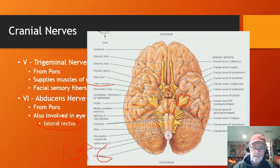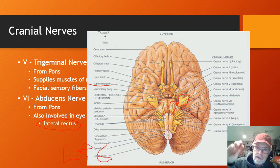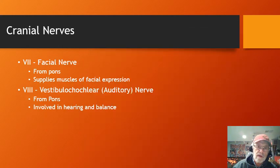Sometimes when people have herpes zoster — shingles — the virus sits in the nerve root and can involve the trigeminal nerve. People can have persistent pain along one of the branches of the trigeminal nerve, which can be a real problem for a long time. So that covers cranial nerves five and six — we're halfway there.